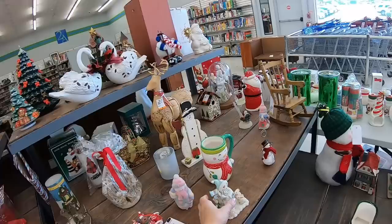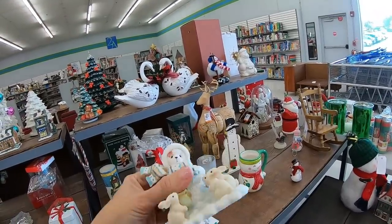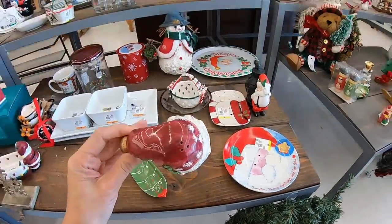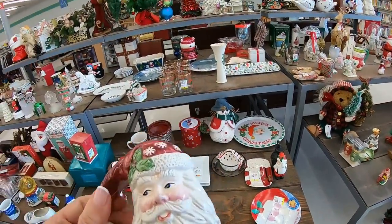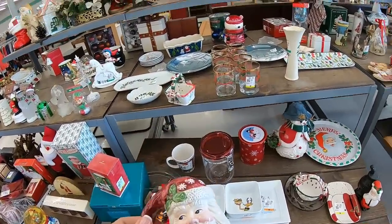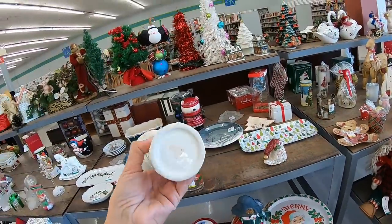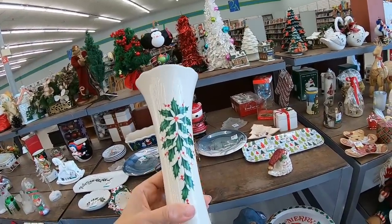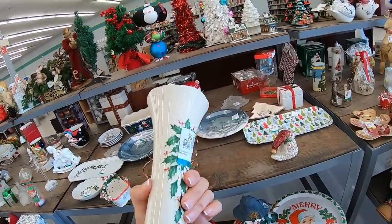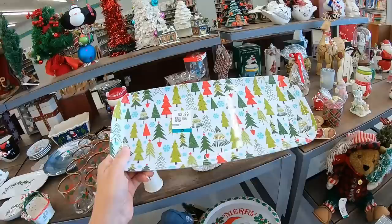I thought this was a snow baby, but it's not. It says something under that sticker — super cute. Here is a Santa head — he's a salt or pepper shaker. Where's your twin? I'm not seeing the twin. Maybe the twin broke. This is Lennox with a holly pattern. What do they want for this? $10. Ouch. I've seen this pattern before — just a plastic tray.